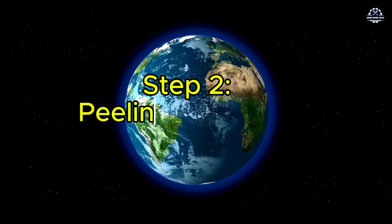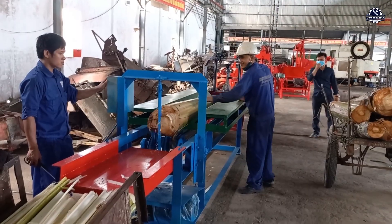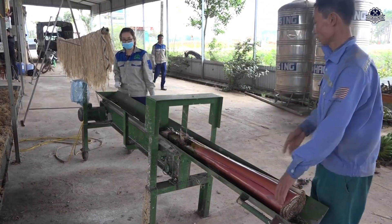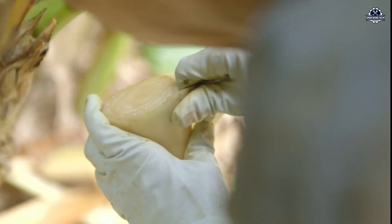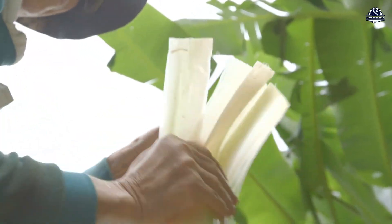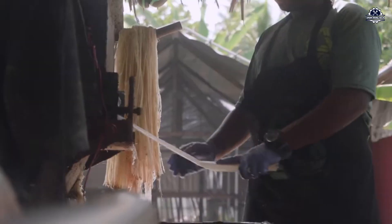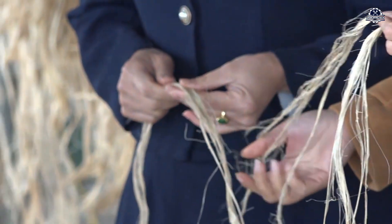Step two: peeling the layers. The trunk is made of overlapping sheaths, peeled one by one like a giant onion. Step three: fiber extraction — decortication. This is the key stage. Once done by hand with knives, now specialized decorticator machines are used. They press and scrape the stem to pull out long fibers while removing sap and pulp. Outer layers yield coarse, stiff fibers perfect for ropes and mats; inner layers provide the fine, silky fibers used in textiles.